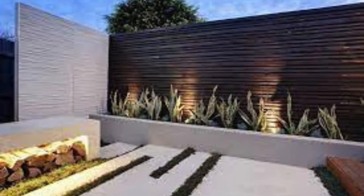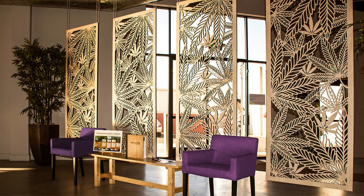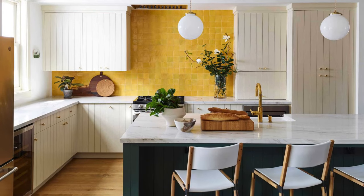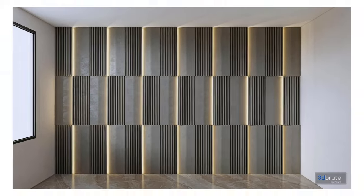Chevron Pattern: create a chevron pattern with panels for a dynamic design. Moroccan Inspired: choose panels with Moroccan patterns for an exotic touch. Puzzle Piece Panels: arrange panels like puzzle pieces for an abstract look. Ladder Style Panels: install panels in a ladder-like fashion for a unique twist. Hidden Storage: use panels to conceal storage spaces.